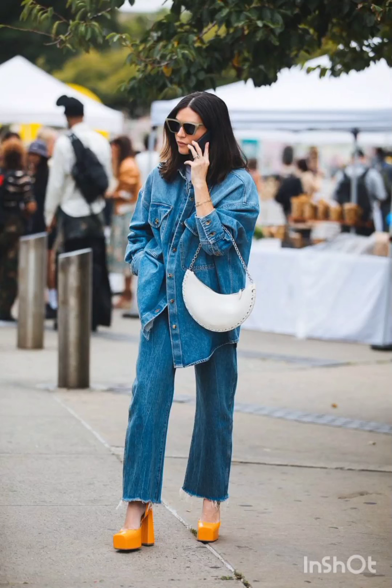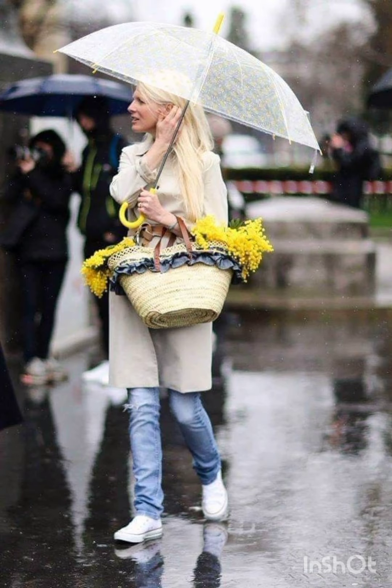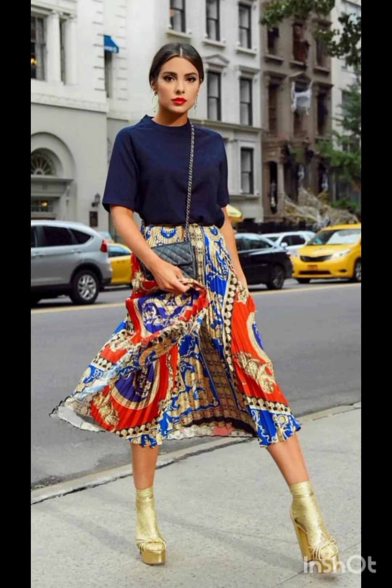Hello friends, welcome back to my channel Stylish Look. I hope all of you are fine, fit and happy and doing very well. Today I will show you street style dresses. A classic street style dress often features versatile and comfortable silhouettes.